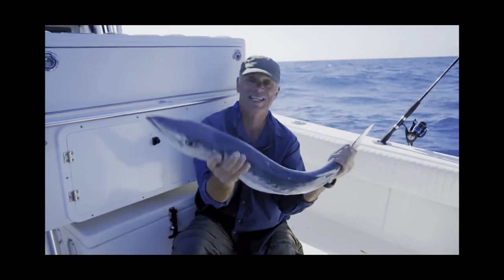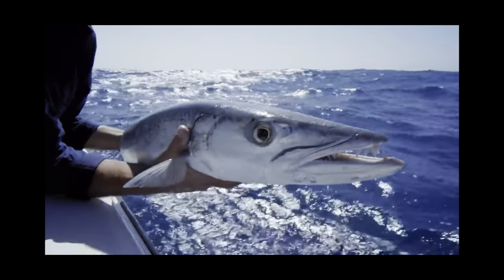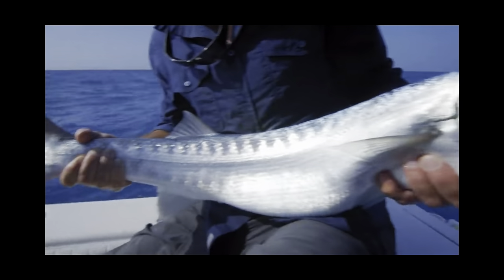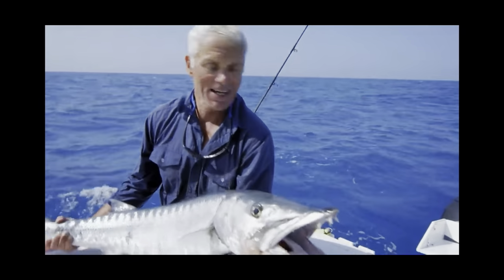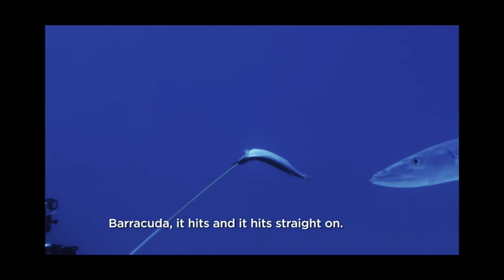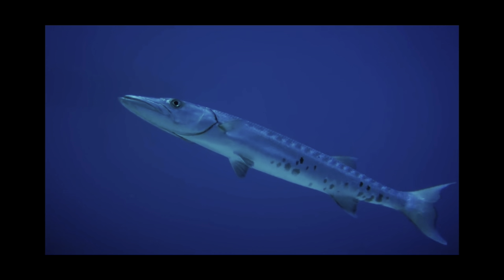S. barracuda is one of the largest barracudas in the world. Adult individuals can grow to an average 4.5 feet when mature. The largest recorded individual, caught on hook and line, was nearly 6 feet long and weighed over 100 pounds. They are very long and streamlined, built sort of like a torpedo.